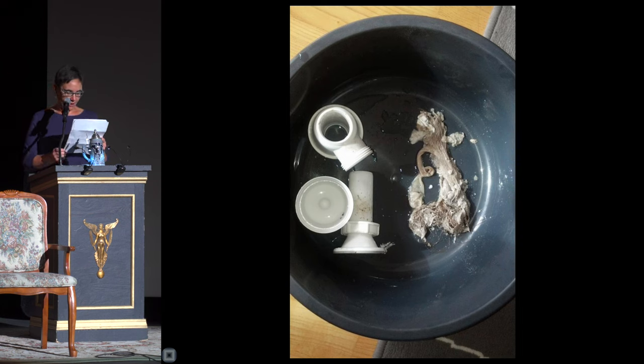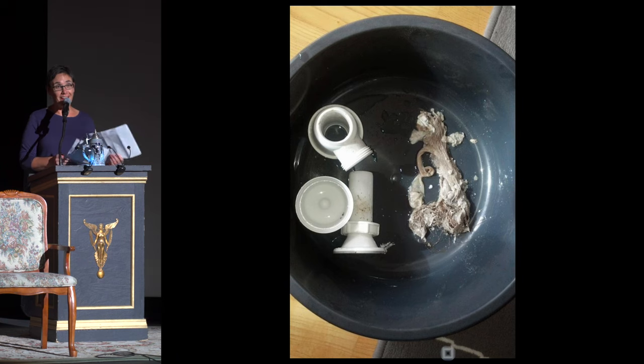When my daughter saw the biofilm that came out of the bathroom sink drain, she responded: "Disgusting, yet fascinating" — demonstrating that beauty really is in the eye of the beholder.